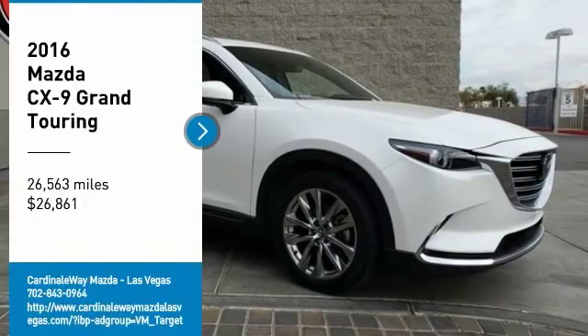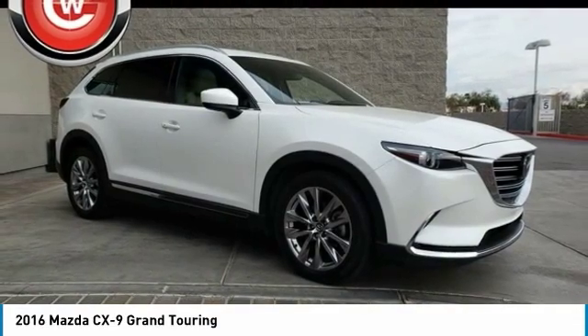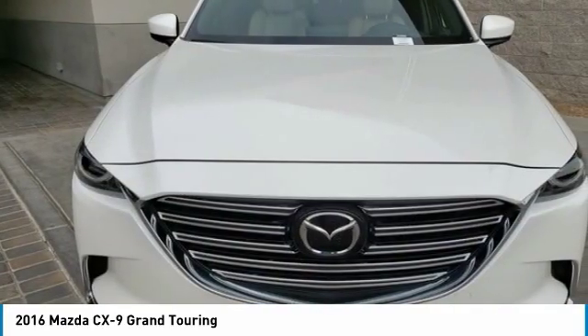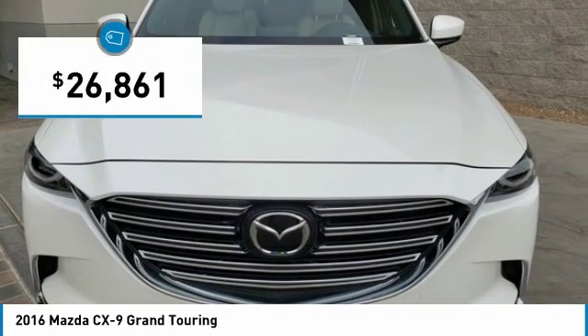Take a ride in the 2016 CX-9. This 7-passenger crossover boasts unexpected styling, a powerful yet fuel-efficient engine, and standard luxuries. Safety also comes standard with the CX-9's 5-star governmental front and side impact crash test rating, and is priced below $30,000.